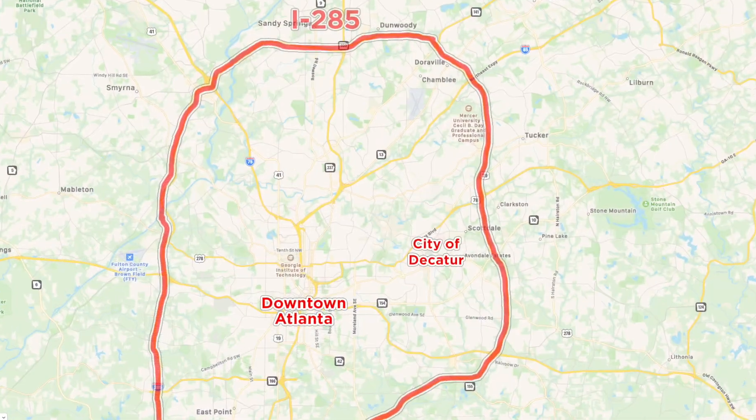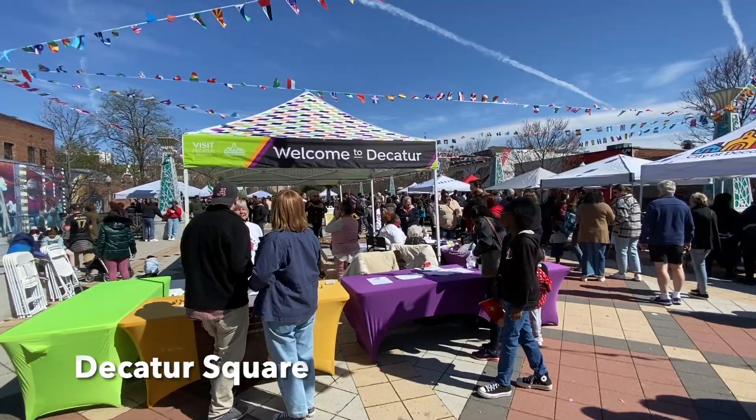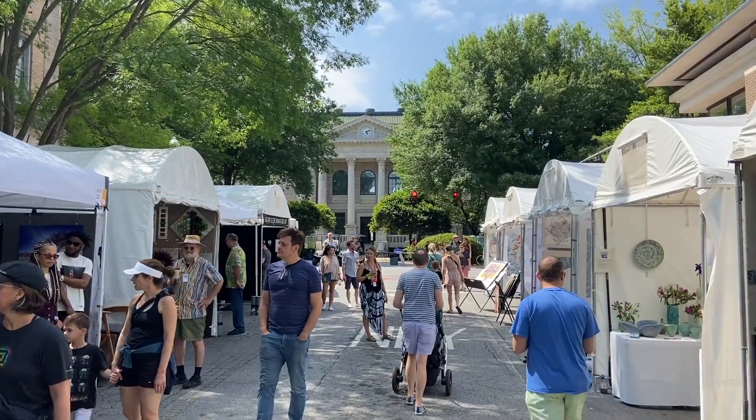The first stop on our million dollar home tour is going to be in the lovely in-town city of Decatur. The city of Decatur is built around a classic downtown courthouse square filled with shops, restaurants, and great cultural activities.